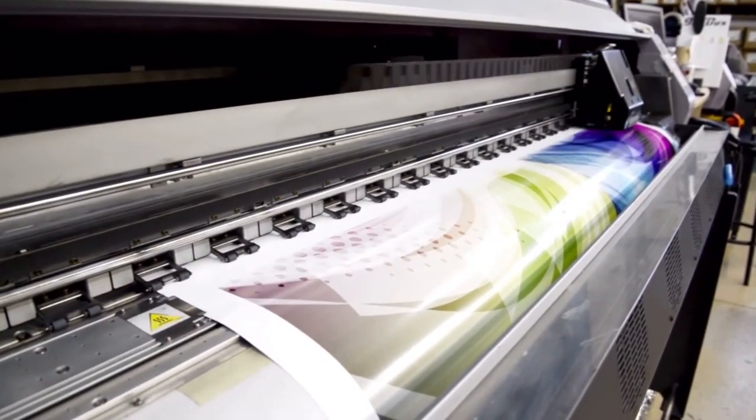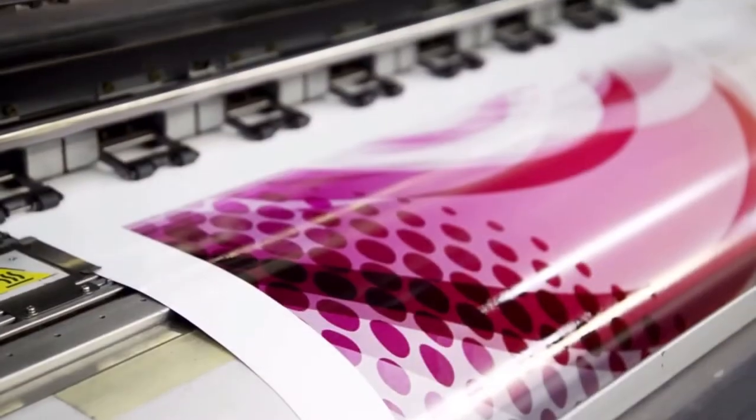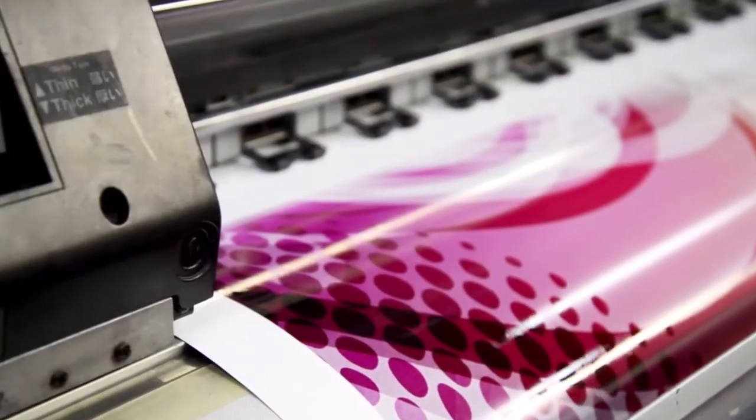You can think of this like a super-sized sticker. The material is put through a large inkjet printer, similar to what you may use in your home or office, allowing the exact image to be replicated.